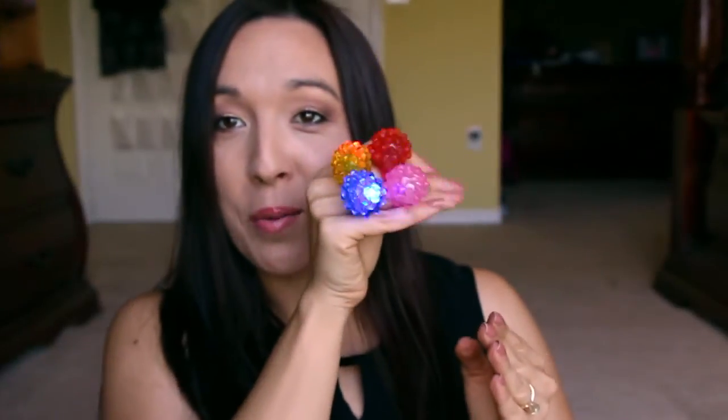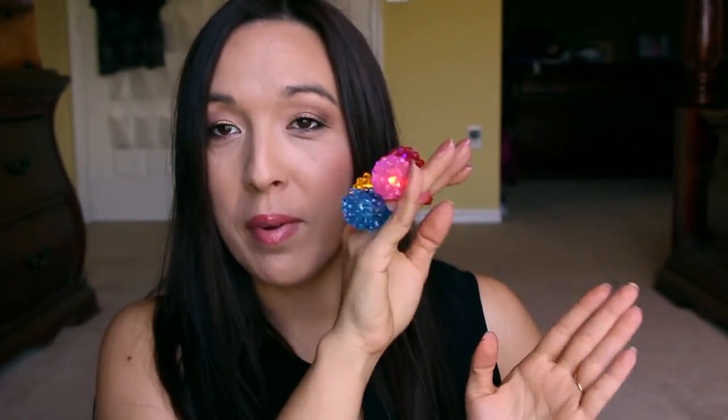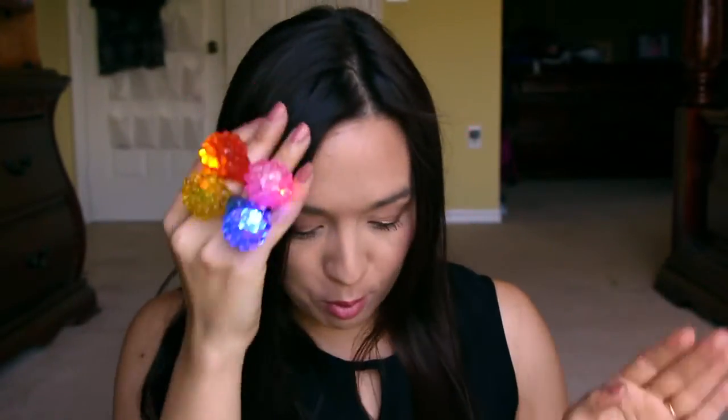That's everything I got this week! Thank you so much for watching. I can't help myself — there's so much fun stuff to play with. I'm so excited for my daughter Allison to come in and play with these rings. Alright, that's it!